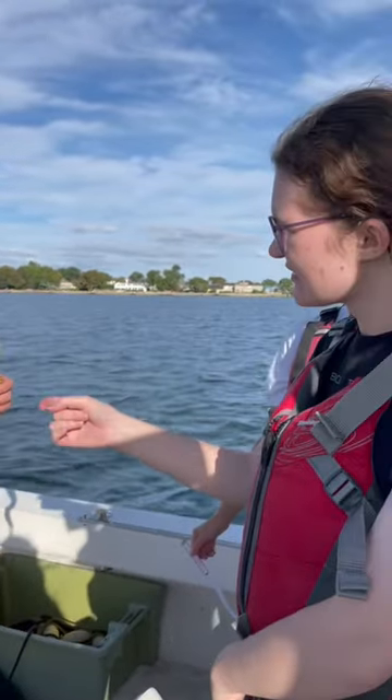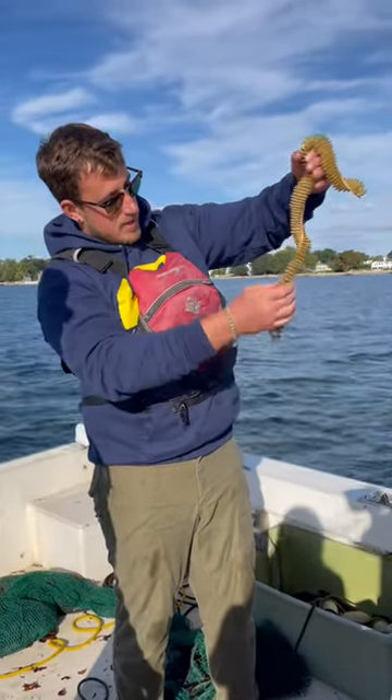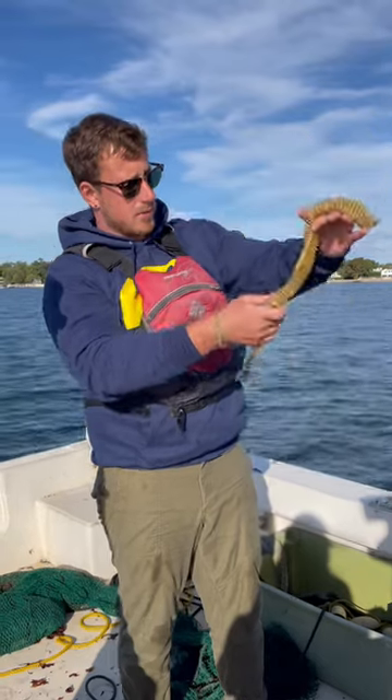And apparently crabs have made a home in it too — we have a few little juvenile crabs. So it can be a habitat too. And when they're hatched, they'll be open holes. So these are all unhatched right now.